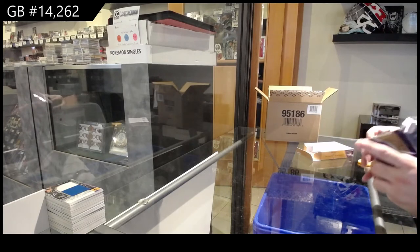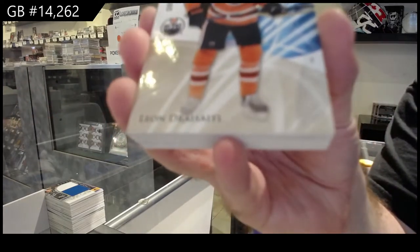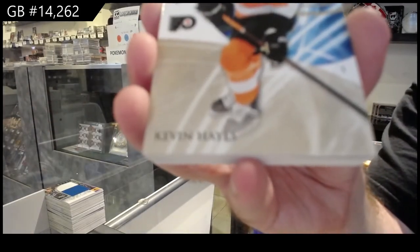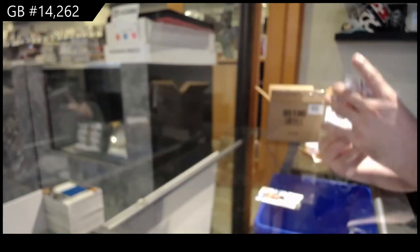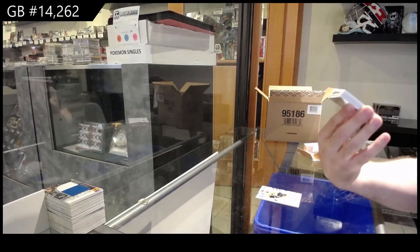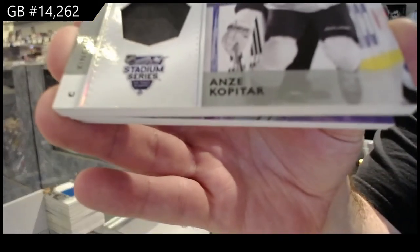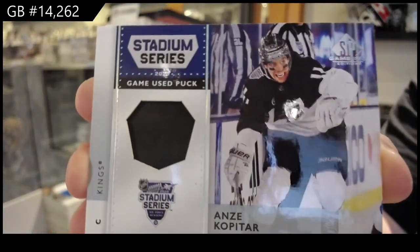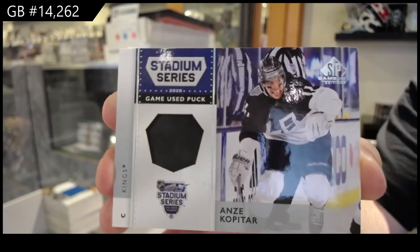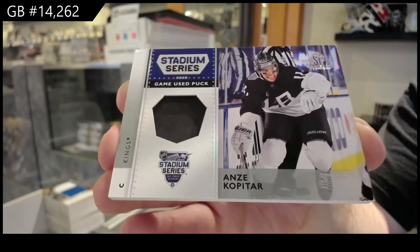It is a beautiful product. I think this is going to do exceptionally well. We've got a $2.65 — Leandre Siddle, Oilers. $2.65 — Kevin Hayes, Philadelphia. Oh, that's nice. These are rare — Game Use Puck Stadium Series. Anze Kopitar. Stadium Series Game Use Puck. Those were very hard to hit. Kopitar. That's cool.